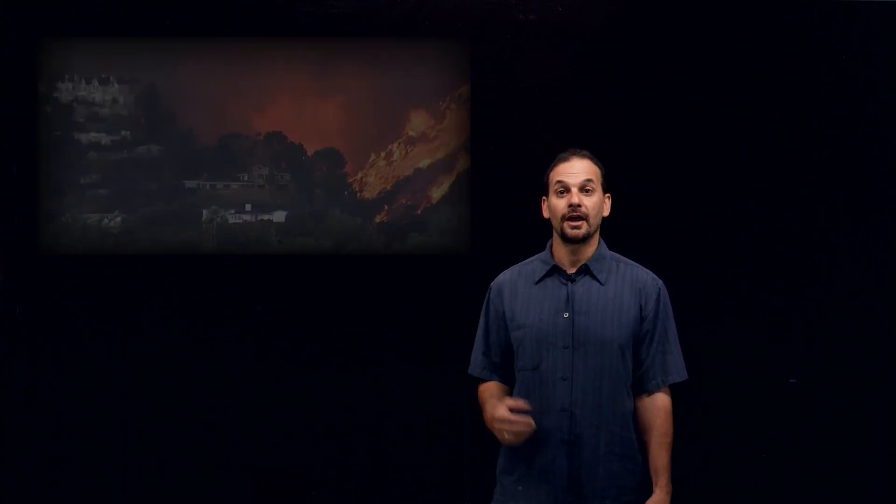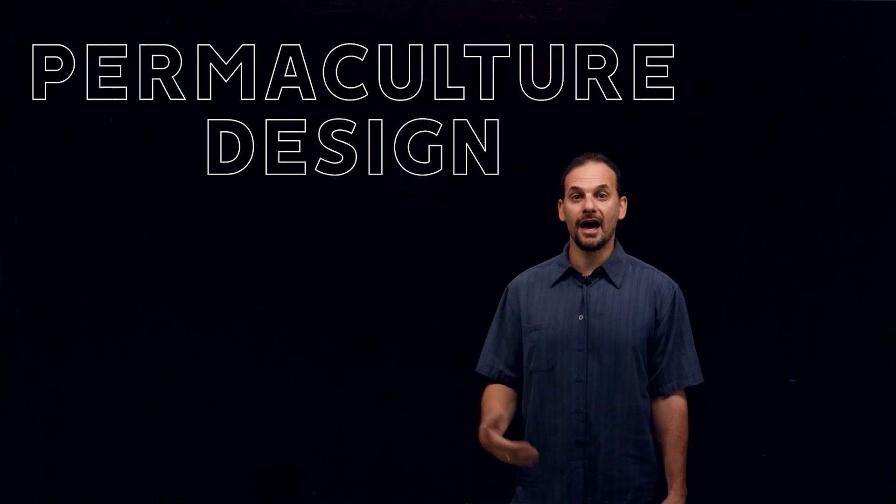Whether you're in Australia, southern Europe, Siberia, or anywhere else that's been burning up, we need to understand and prepare to survive this new normal. And permaculture design has a lot of helpful design strategies to make us more resilient to wildfire danger.